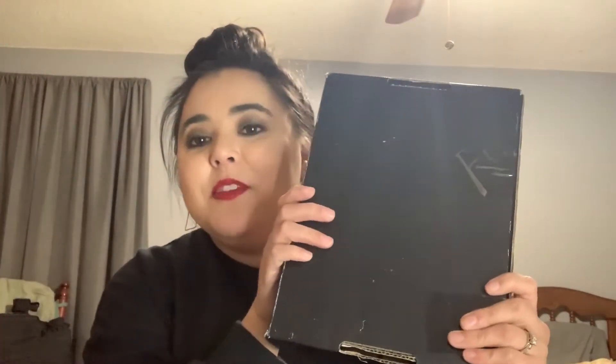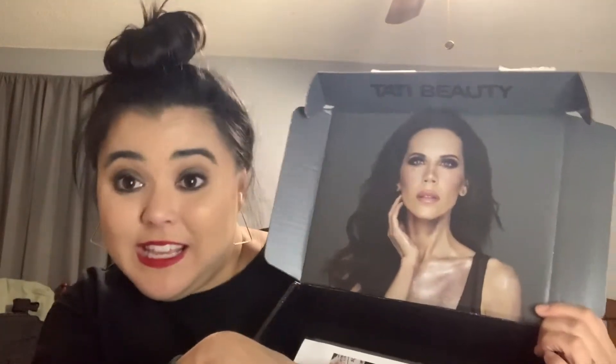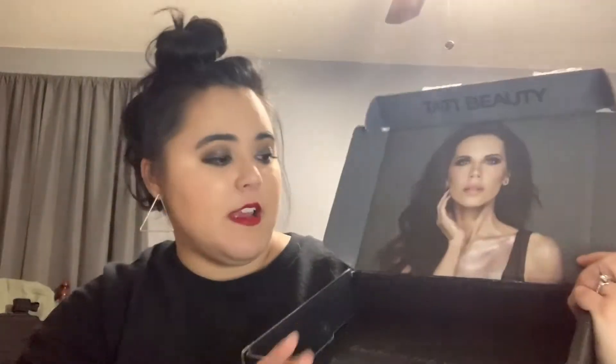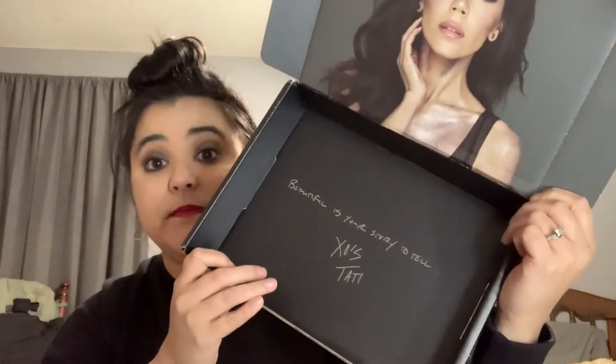Today I have a nice package — it's just a black box but it has a nice surprise in it. I have Tati Beauty! I bought her first palette. I appreciate her packaging — it has that symbol and it's easier to just discard. Inside it says 'Beauty is your story to tell — XOs, Tati.'